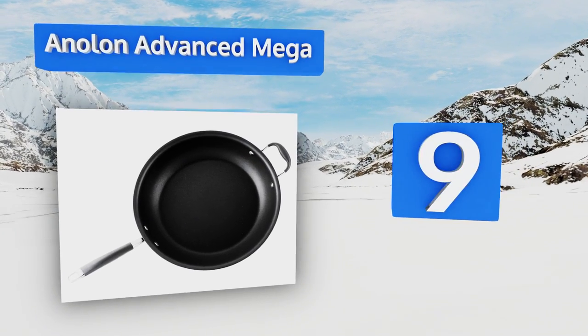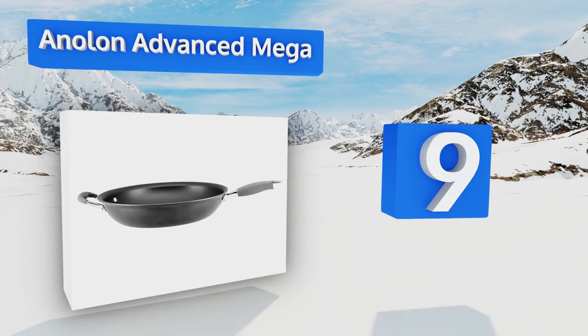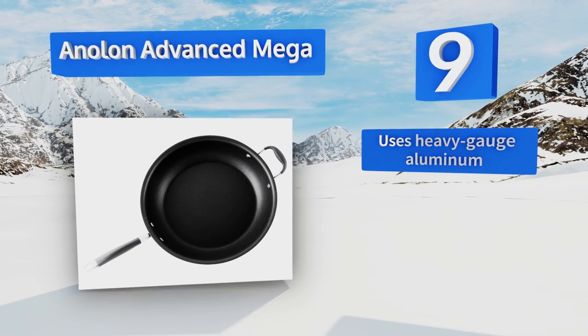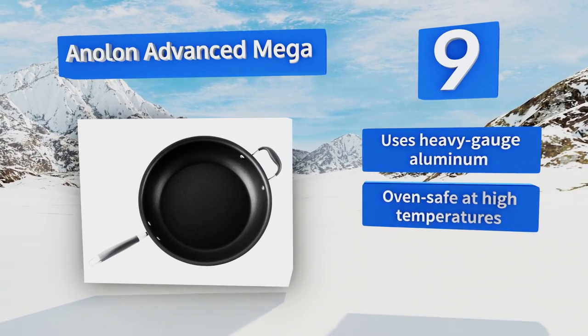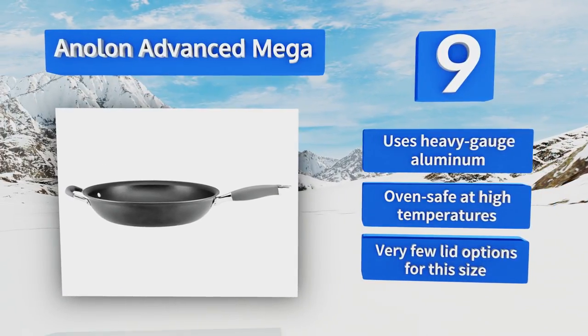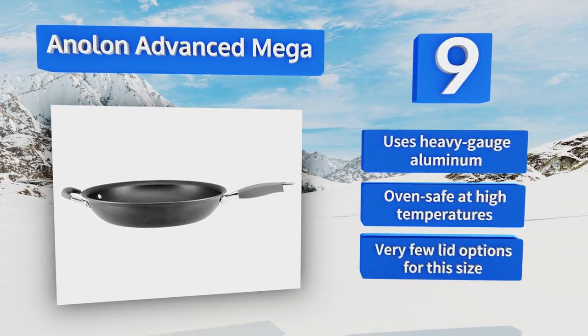At number nine, the 14-inch Anilon Advanced Mega is the ideal addition to any kitchen that needs to make big meals for a big family. It has a second silicone-gripped handle opposing the main one, making it easy and safe to move large quantities of food across the room. It uses heavy-gauge aluminum and is oven safe at high temperatures, but there are very few lid options for this size.